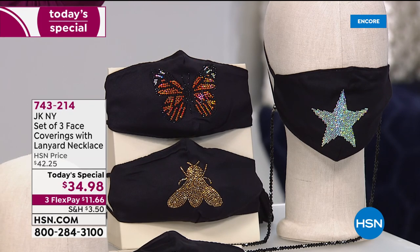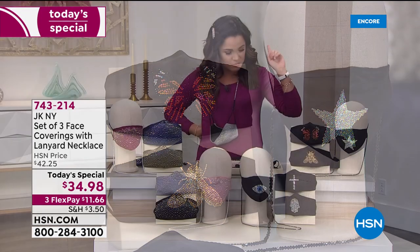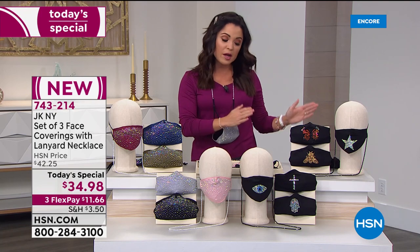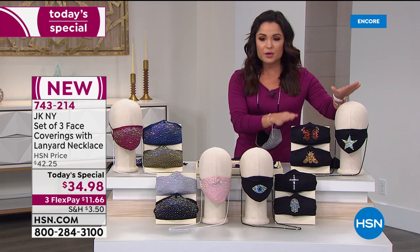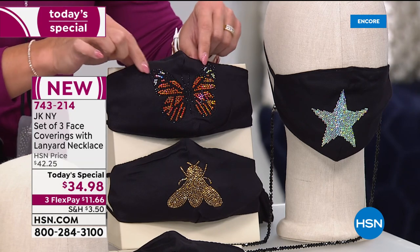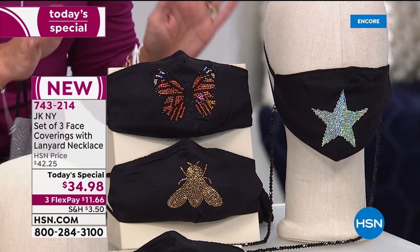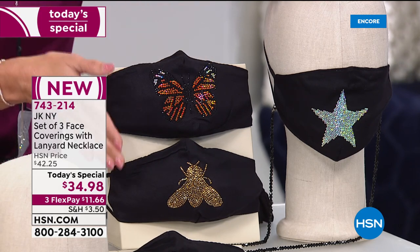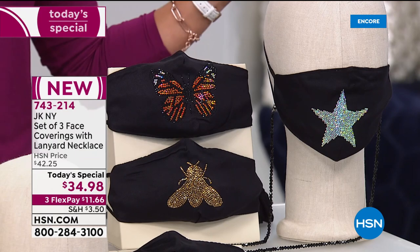This set that you're seeing right here — a little backstory real quick. I co-host The List with Colleen. This is her wonderful fashion show, and back in October we brought on this set of three face coverings from JKNY. We had just the three face coverings and they sold out in 10 minutes.